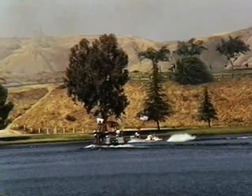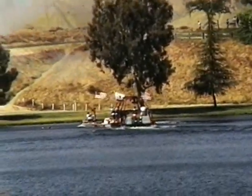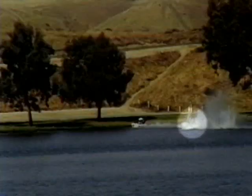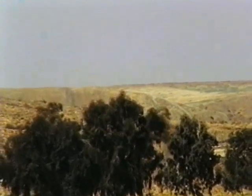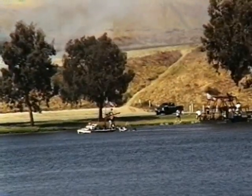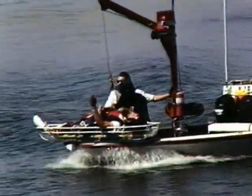The fate of the driver is unclear. Unseen by most onlookers, the driver manages to bail out at the last second and skips across the water, stopping just short of the shoreline. The driverless boat hits the bank, launches into the air, and clears the trees. Rescue crews finally arrive and struggle to pull the driver aboard. As they rush him to the shore, he indicates that he's okay.